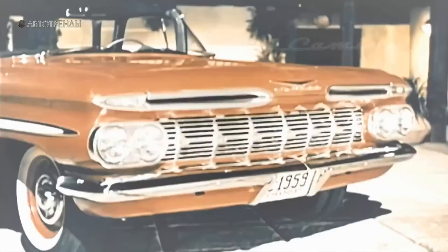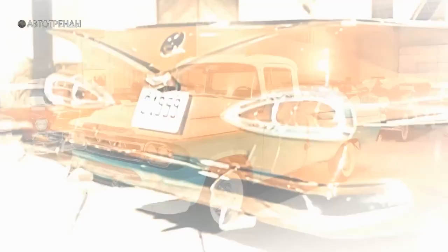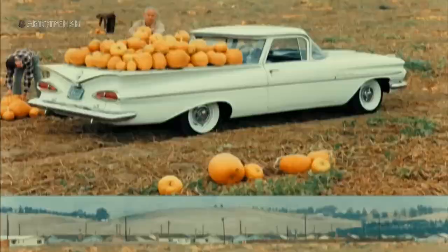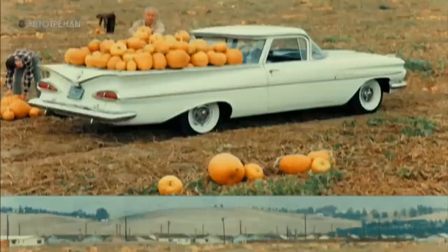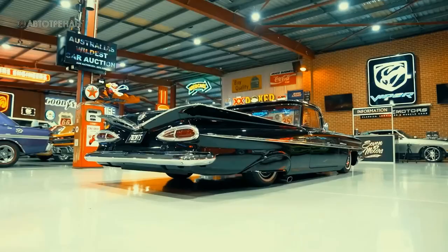Considering its relatively modest payload capacity, El Camino confidently became the first purely image-oriented American pickup, initially created not for heavy work but rather for active leisure. By that time, pickups were already being sold in the States with a strong emphasis on external design — the Dodge Sweepside and Chevy Cameo were among them. However, those pickups were true workhorses, unlike the El Camino, which had a different purpose. To be fair, a heavy-duty suspension was available as an option, which could increase the payload capacity to half a ton, but that wasn't the main selling point for buyers.